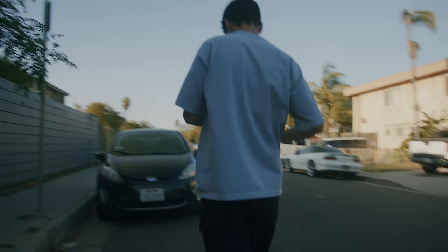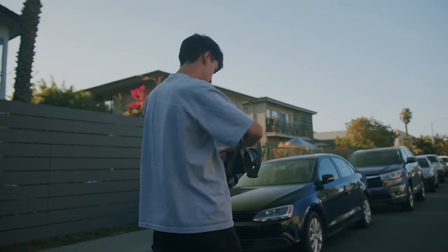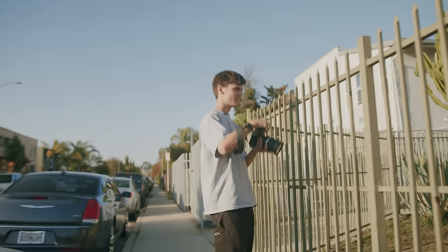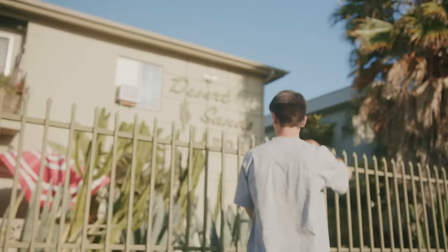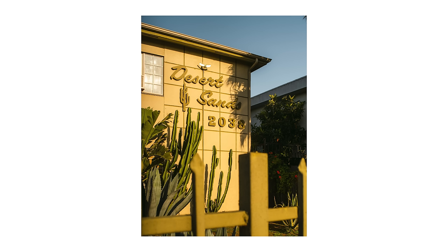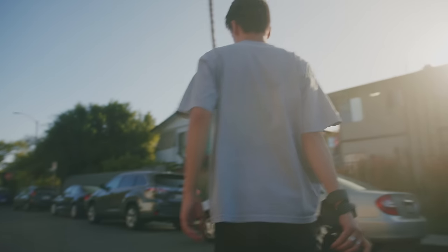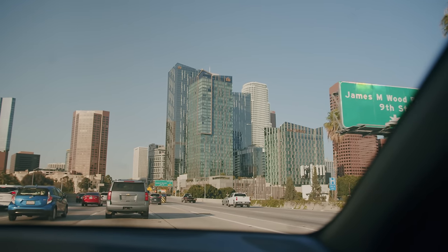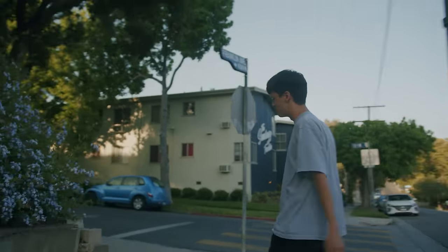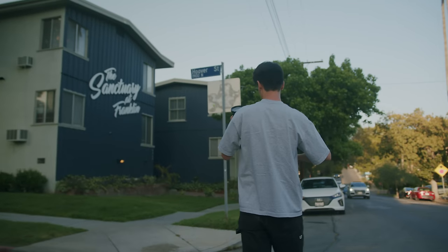This next one — the building is kind of hard to do, but the sign itself looks really nice. There's a cactus, so it should be a good sign to get on its own — the Desert Sands. We made it to our next spot, this one's called The Sanctuary. To be honest, this one looks like it might be pretty recent, but I'm not opposed to it. I like it — let's see what the best angle is here.